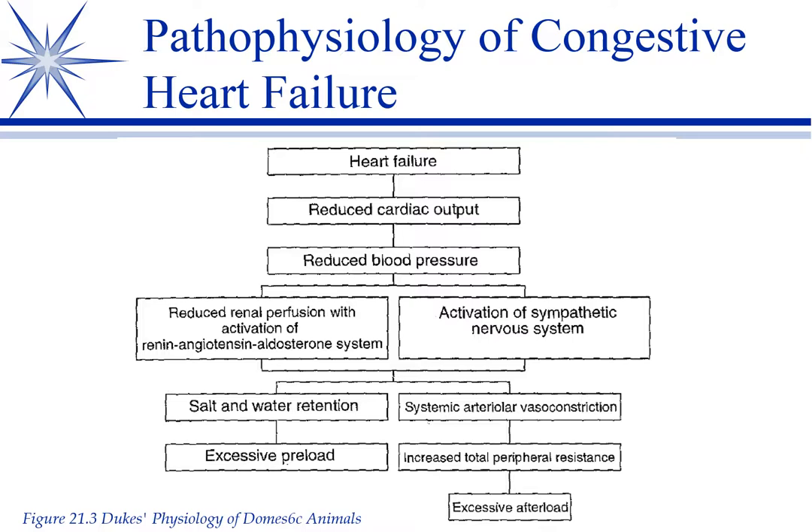In both of these systolic heart failures, we have to address the over-exaggerated compensations that are occurring and worsening the disease. Let's talk first about those compensations. Heart failure is going to reduce your cardiac output and reduce your blood pressure. That reduced blood pressure is going to activate the sympathetic nervous system, so your catecholamines — your epinephrine and norepinephrine — are going to kick in.